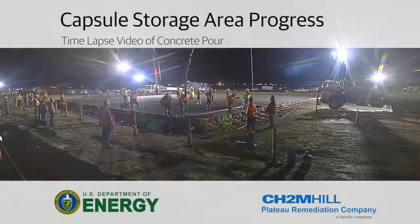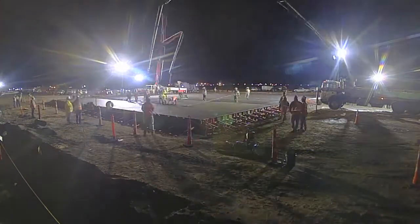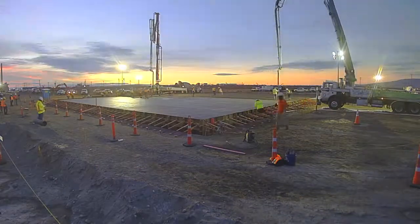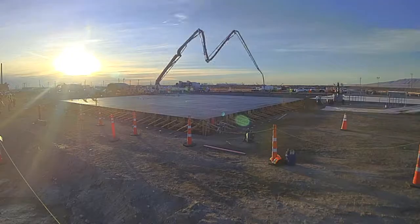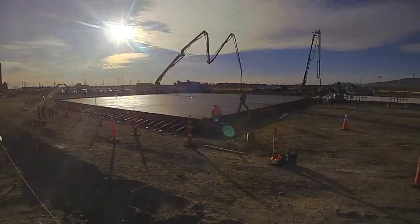Recently, crews finished pouring the concrete for a new capsule storage area on the Hanford site's central plateau. A pump truck using a boom arm and workers with shovels and rakes placed the concrete into the large 170-foot by 94-foot frame for the future operating pad.